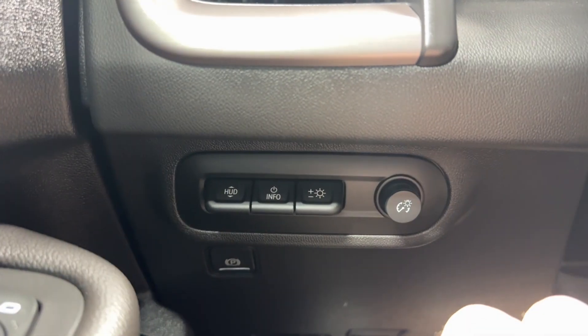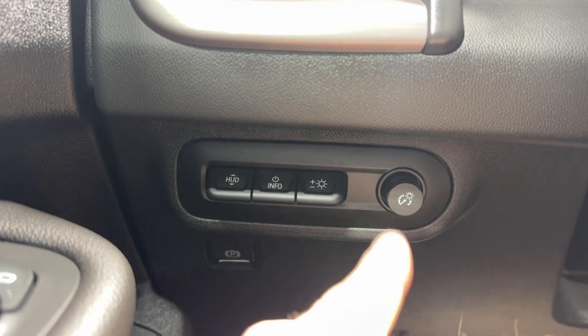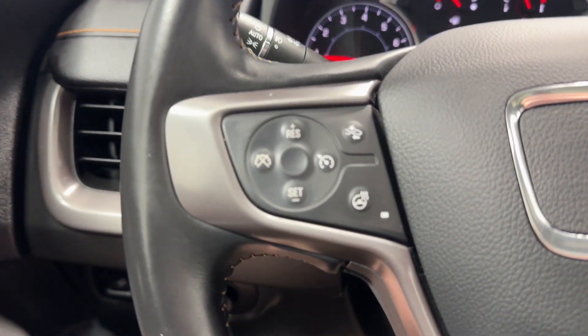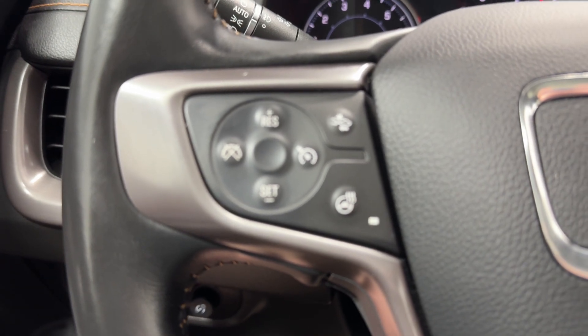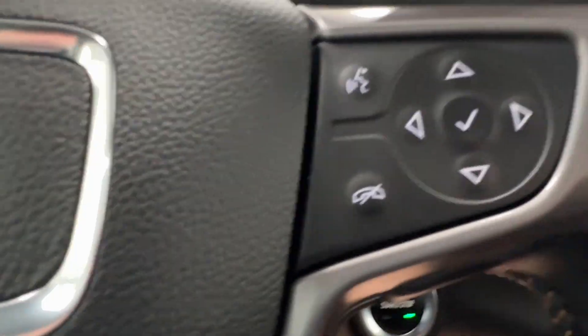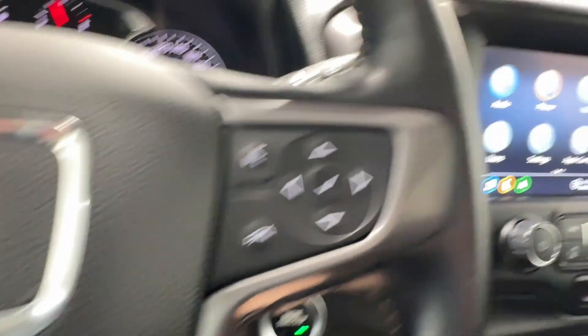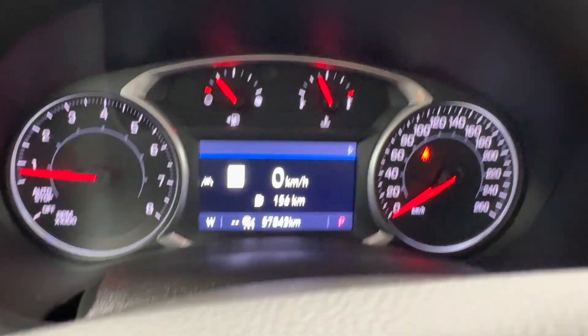On the left side, down here you have your HUD, Info, DigiGate, Cluster Dimming, and electronic park brake. You've got your cruise control functions, heated steering wheel, forward collision alert, automatic headlights and fog lights, Bluetooth controls, and buttons to control what we're seeing on the digital gauge cluster, which we'll go through right now.